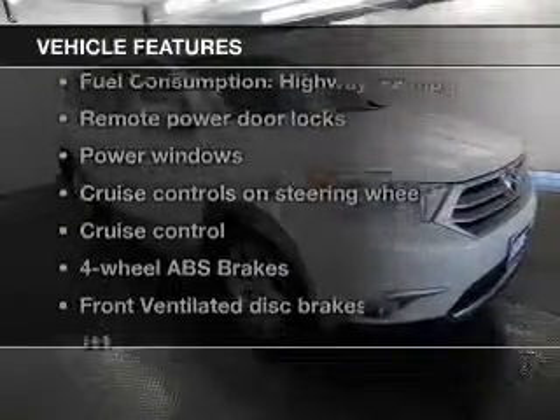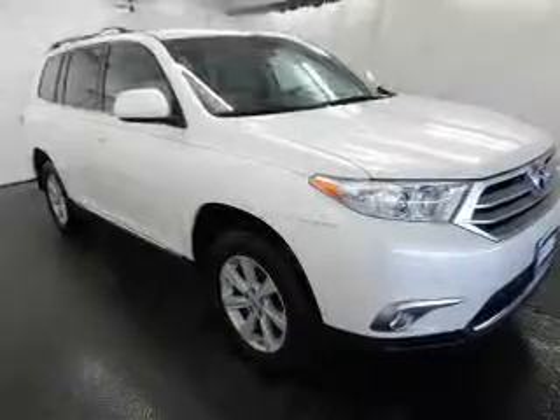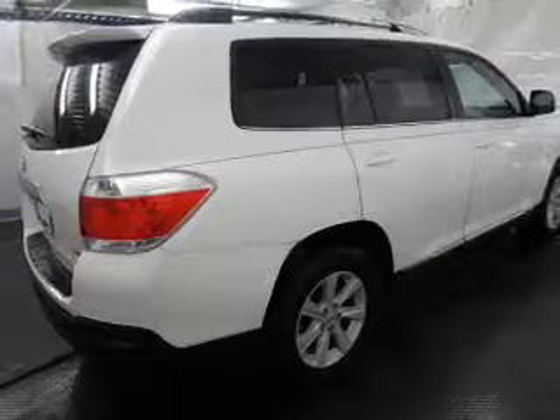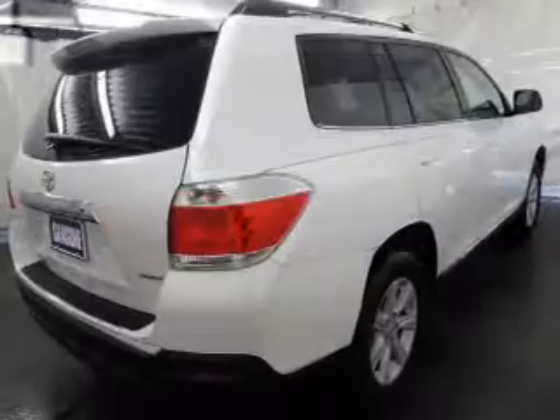And with these notable features, you won't want to miss out on the opportunity to own this amazing ride. Power door locks. Power windows. Cruise control. Bluetooth wireless. An AM FM stereo with a CD player. Power mirrors. Power steering.